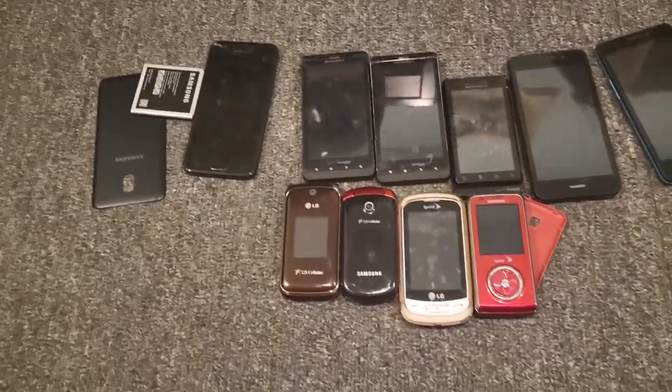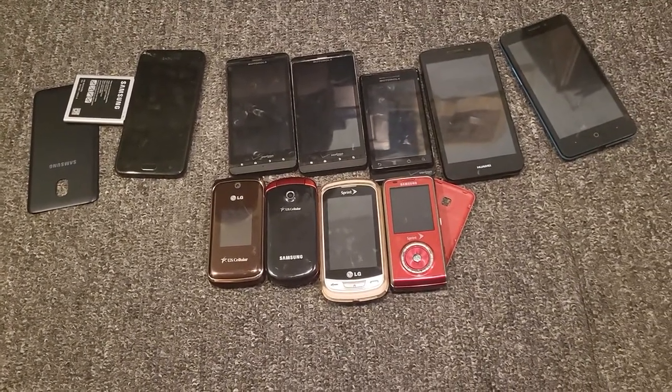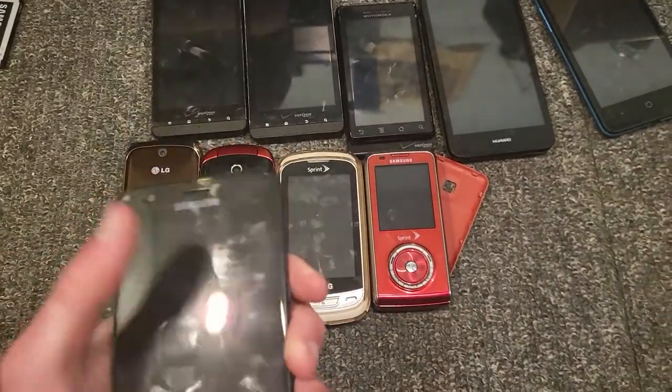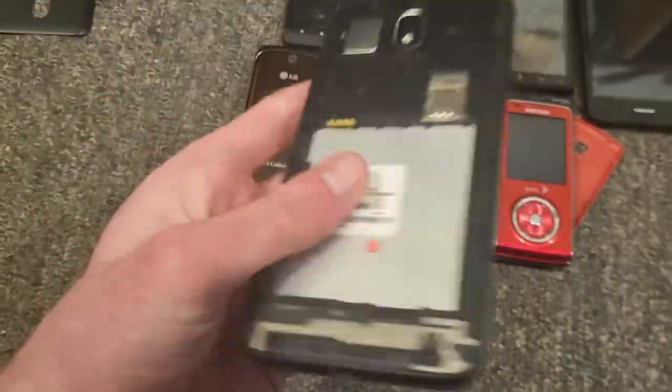Hey guys, it's TGA7903, and in today's video I'm going to be going over the lot of 10 phones I got off eBay. Let's get started.